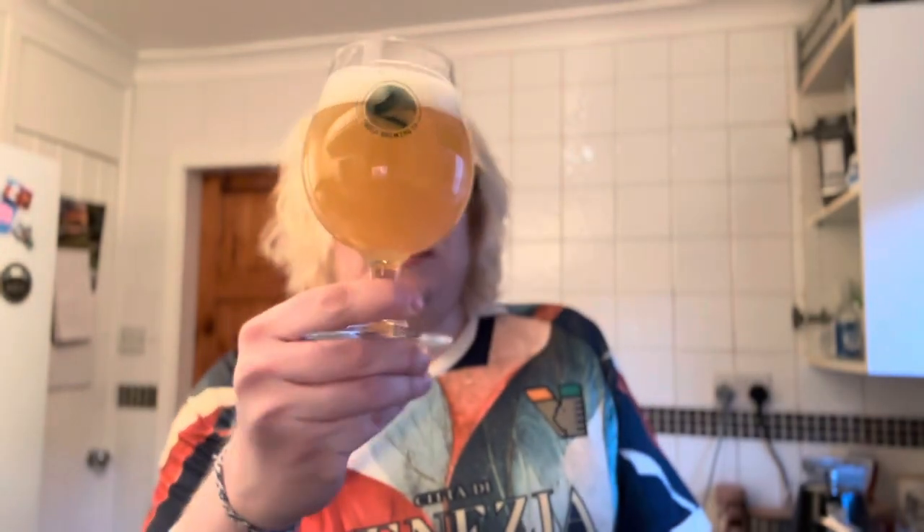Beer in the glass — and that's really nice. Hazy, orangey-lemon golden, just shy of two fingers worth of a white foamy head. Let's see what we get on the nose.